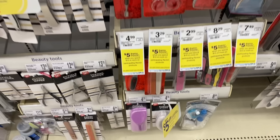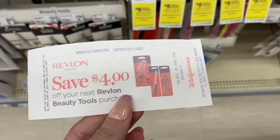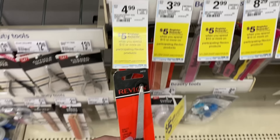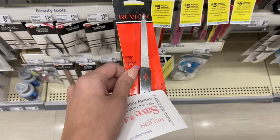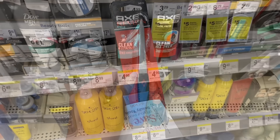Next I want to show you a deal — I'm not sure when it ends and it's not even advertised, but last week I got this four dollar coupon when I bought one Revlon beauty tool. I'm going to use that today to grab one of these nail files, making it just 99 cents. I'm also going to see if I get the four dollar coupon again because it does roll.